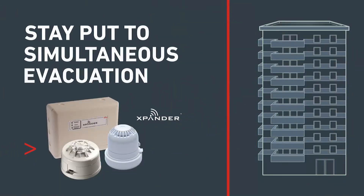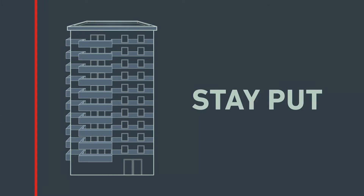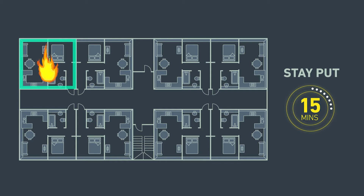When should stay-put policy change to simultaneous evacuation? Stay-put policy was developed in the UK in the early 60s to ensure fire safety in high-rise residential buildings. It relies on each flat in the building acting as an individual fire compartment, containing any fire for between 30 to 60 minutes.